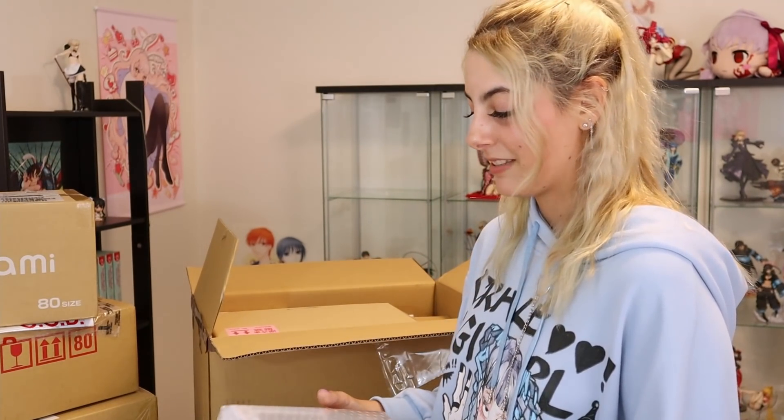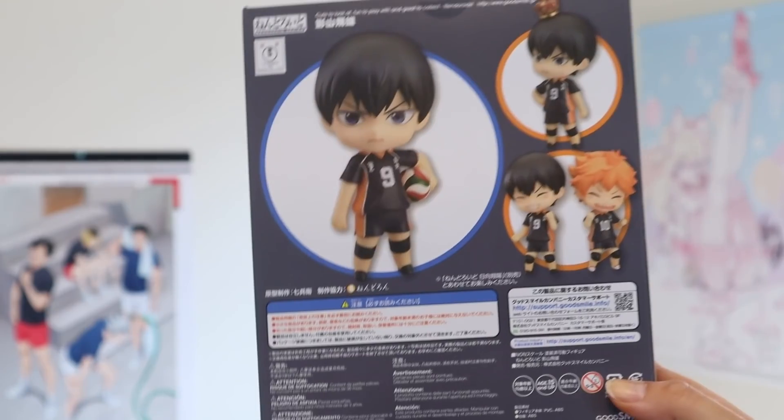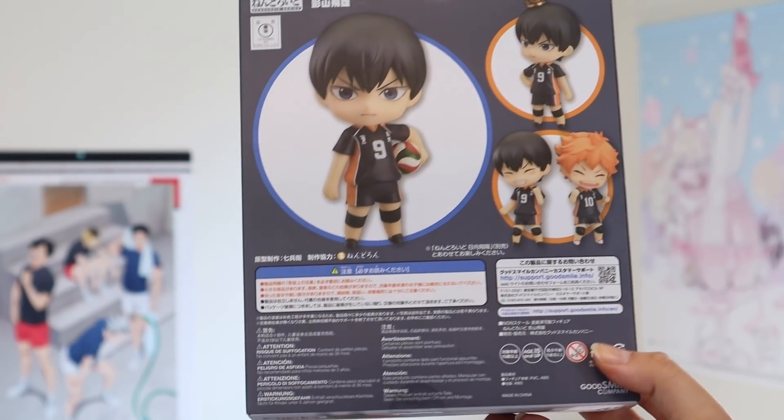So remember how I was saying that if I started buying Haikyuu Nendoroids I wouldn't be able to stop? I found out you can find Haikyuu Nendoroids on Yahoo Japan Auctions for pretty cheap if you're diligent. Here we have Kageyama — I was able to get him for a really great price. He was already opened and in general B condition, but I was able to get him for a really great price.